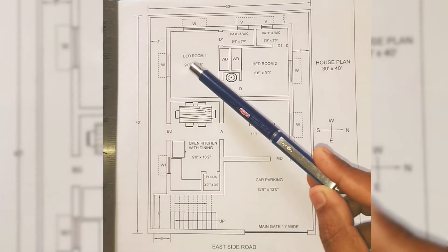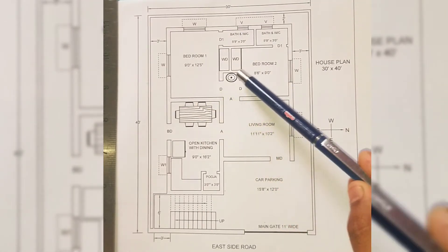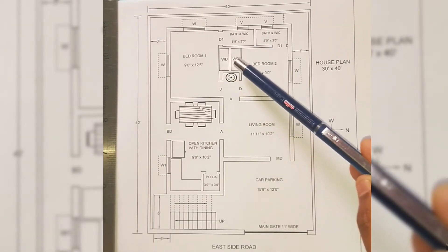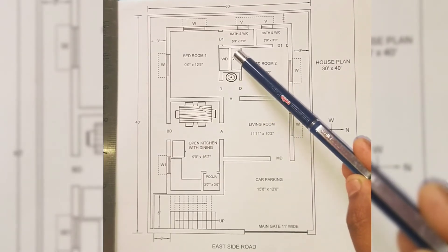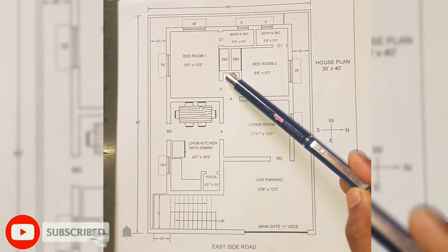Moving on to bedrooms, there are two bedrooms and both are master bedrooms. The size of bedroom 1 is 9 feet by 12 feet 5 inches, and the size of bedroom 2 is 8 feet 6 inches by 9 feet. For both bedrooms, a wardrobe of approximately 2 feet by 4 feet is provided. Attached to both bedrooms, a toilet and bath of size 5 feet 9 inches by 3 feet is provided.